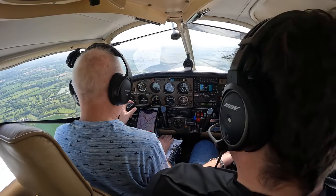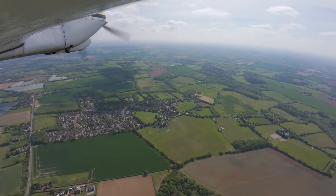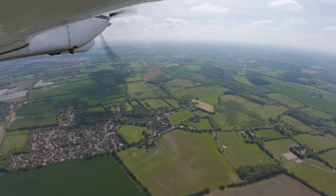Elskan Radio, Golf Bravo Mike India Victor, 8 miles to the northeast, inbound, request aerodrome information.